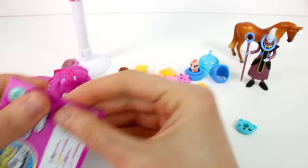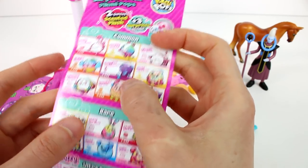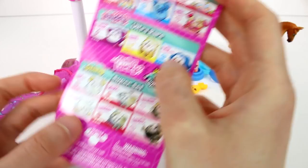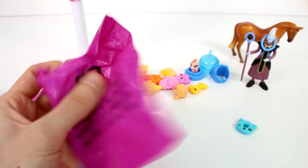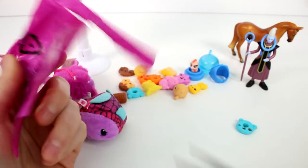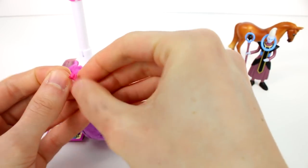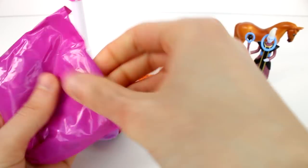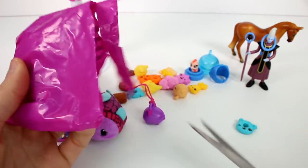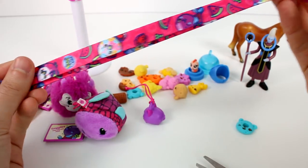We should have gotten another bag with the little charm — it's probably Dollop, and yes, it is Dollop. There's a little charm on a lanyard. I love this one — so pretty. Let me know your favorite friend in the comments down below. I'm still going to go with the little seahorse over here.